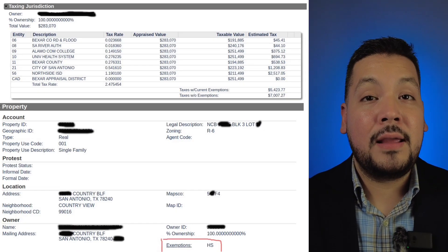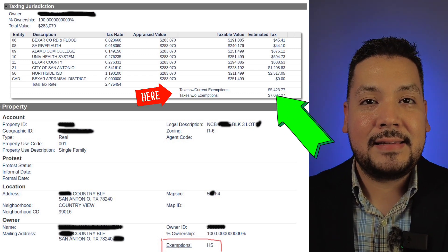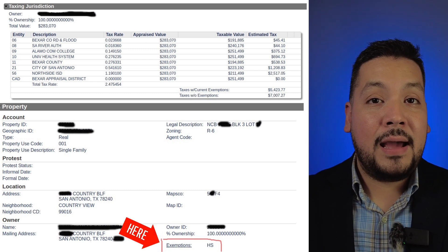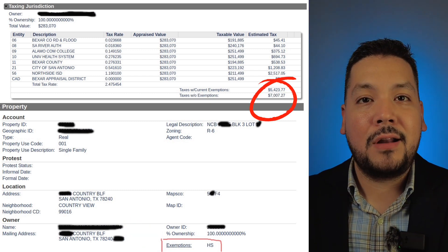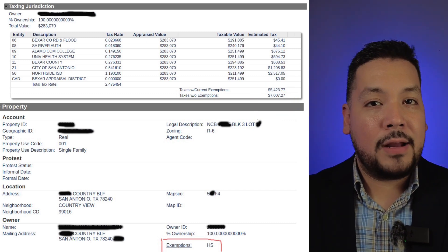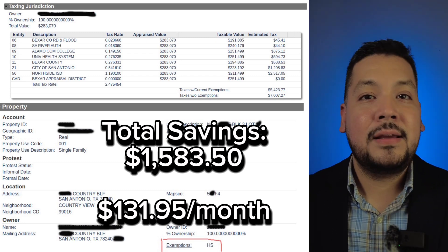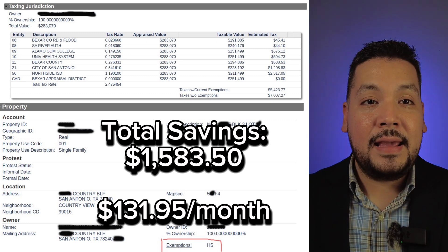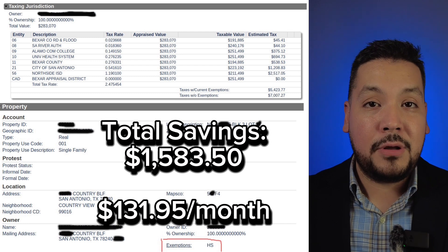As you can see on this property, the property taxes are $7,000.27 — that's without any exemptions. After this client applied for the homestead exemption, it lowered to $5,400 a year. So he's saving over a thousand dollars just for filling out two pages that take about 15 minutes, which is basically $130 a month off his monthly mortgage payments.